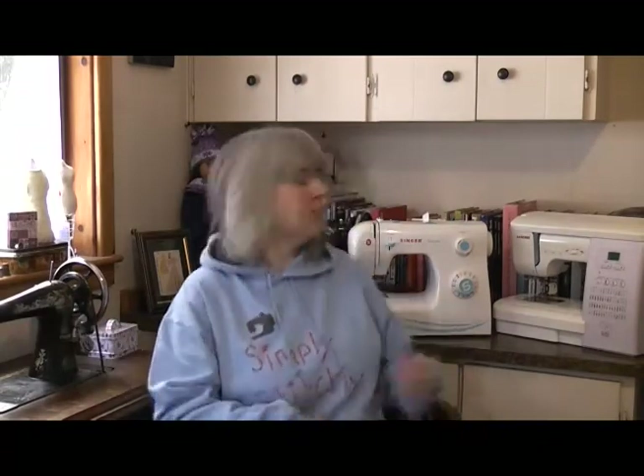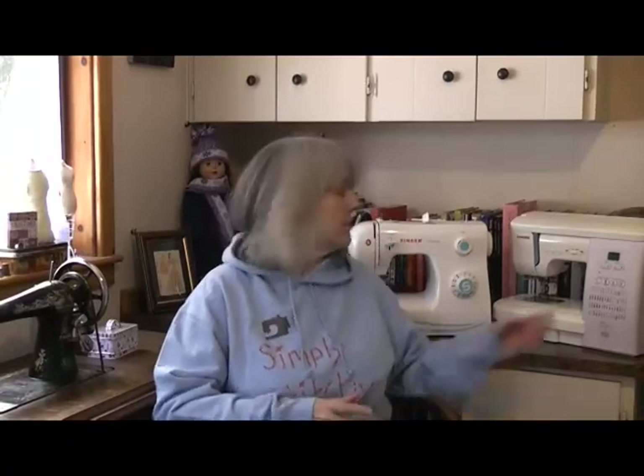Hi all, my name's Ollie and this is Simply Stitchy. When it comes to sewing machines you've got a choice of options. You can go mechanical like Grandma and the Singer Simple here, or you can go computerised like Jerome. There's even an in-between option which I'll get into in a little while. I recently ran a poll on my community tab asking what kind of machines people prefer, and the overwhelming winner was mechanical machines with 50% of the vote.